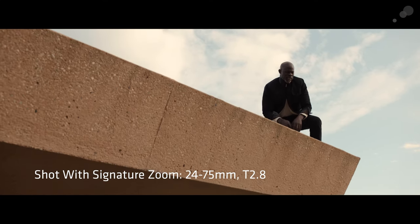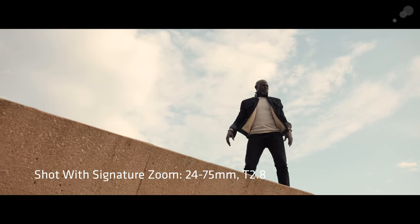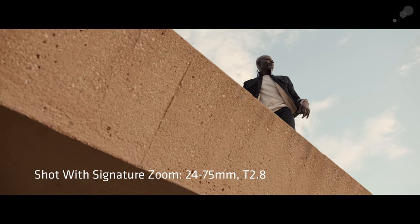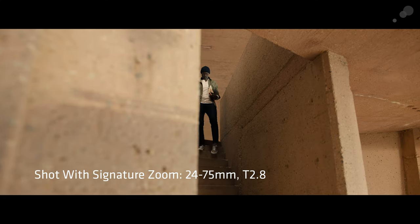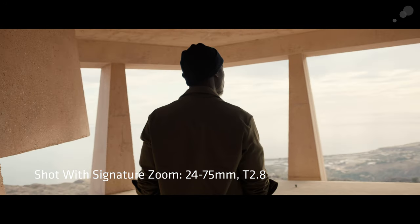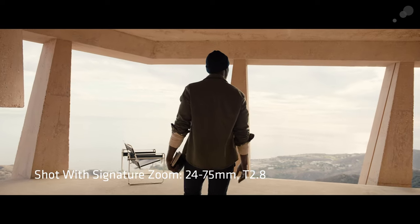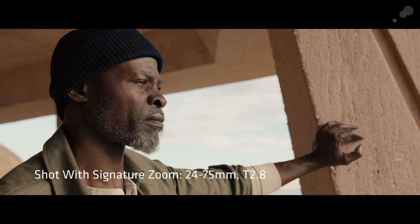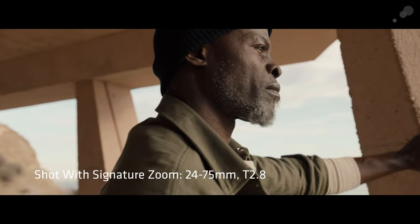The house that we were shooting at had very specific graphic architectural elements. I really wanted to see how these lenses are going to perform in an environment that has sharp edges. You always look for how the lenses are going to render the lines and how they're going to bend them. I really like working with wider focal lengths too, and I was very curious how the zooms are going to work on the wide side. The 24-75 was really great with that because we could go close and really take advantage of the wide angle style of that lens.